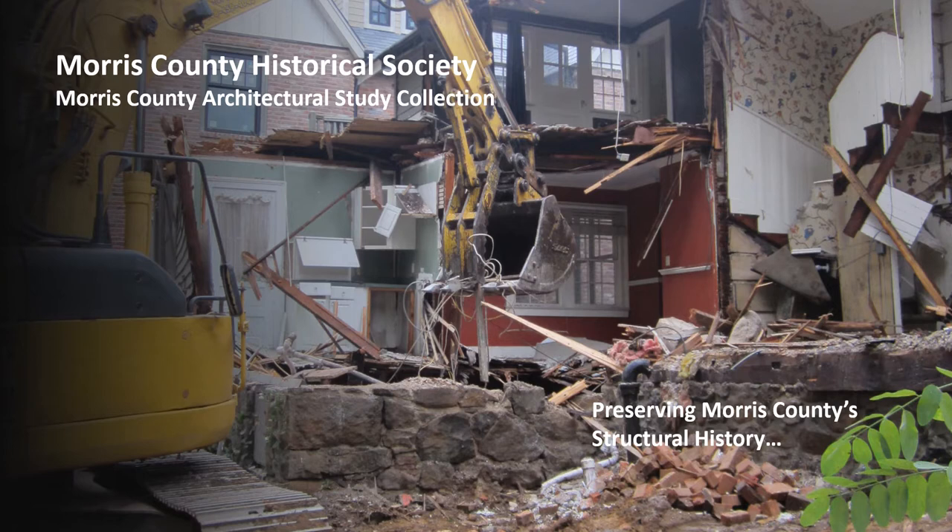It's an unfortunate fact of life for every historian and structural preservationist. For an organization whose mission, for the last 75 years, has been to preserve and promote Morris County history, this also now includes built history.